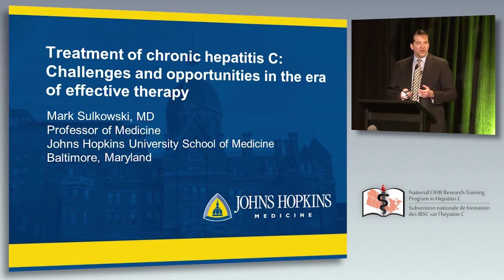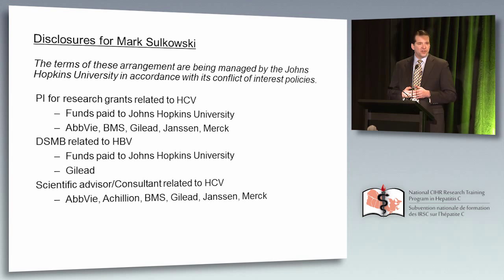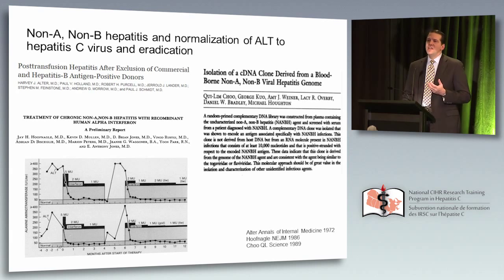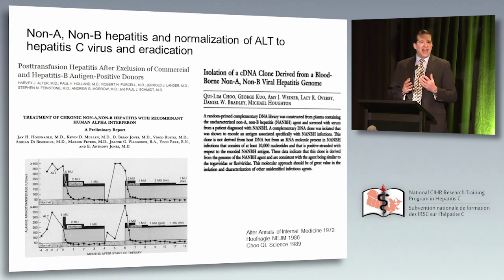Without further ado, let me first show you my disclosures, and then move on to talk about the evolution of this disease from a non-A, non-B hepatitis to hepatitis C, and now eradication. One of the things that's remarkable is just the rapid translation of basic laboratory-based findings to clinical trials and now to the community. In many ways, that's happened over about 25 years.